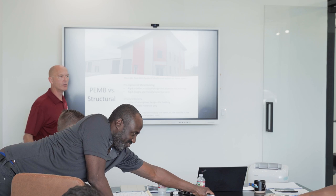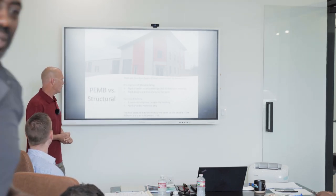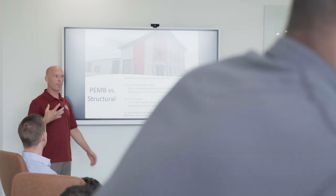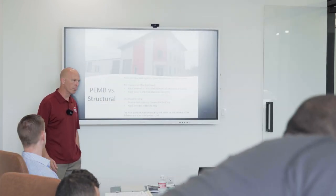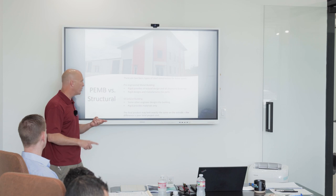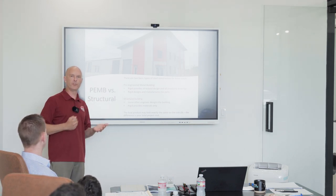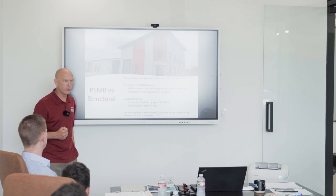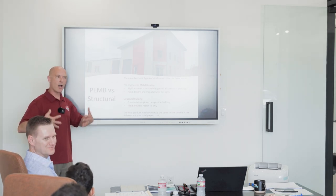The first thing we want to talk about is when you're building with steel, you have two different kinds of ways to build. You've got the pre-engineered building — that's what we do — which is a bolt-up building. The other is a structural building. On the bolt-up rigid, we'll design, engineer, detail, and manufacture all the parts. We seal the project with an engineer seal. We have seals for all 50 states.